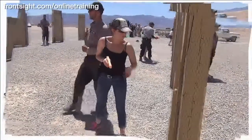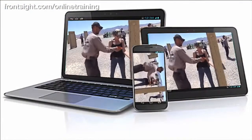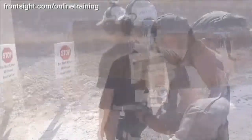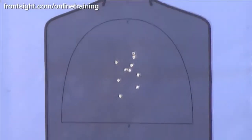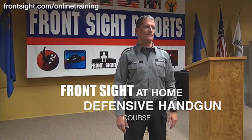Always wanted to attend a course at Front Sight but have not yet made it to Las Vegas? Here is the next best thing, and it won't even cost you a flight or a hotel room. Front Sight has released a special handgun course that you can take right in your own home, delivered through your computer. Your safety, gun handling, speed, and accuracy will all improve dramatically by completing this special Front Sight at Home defensive handgun course.